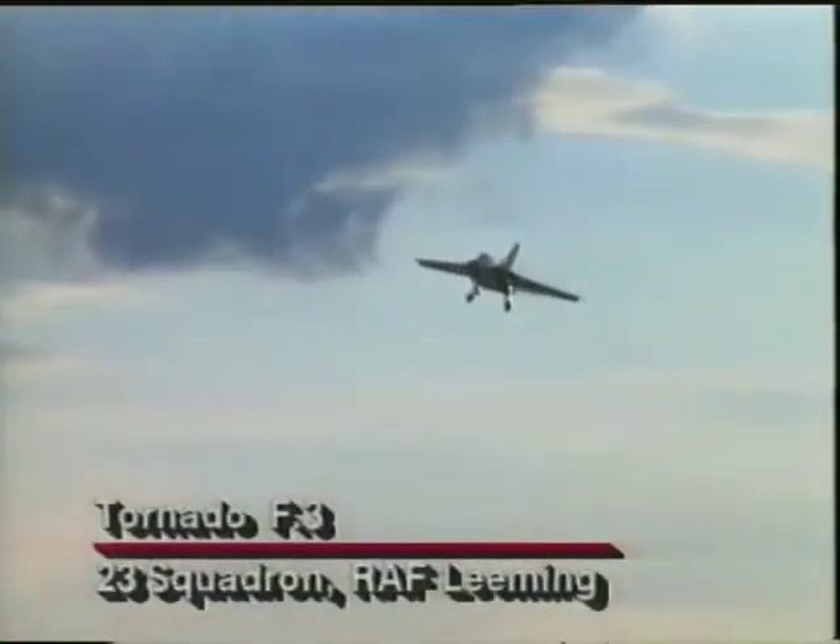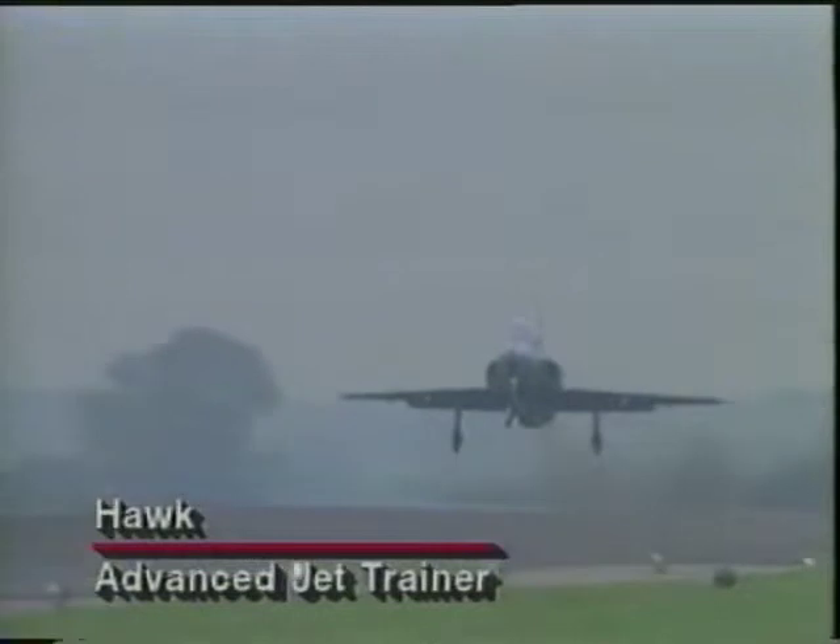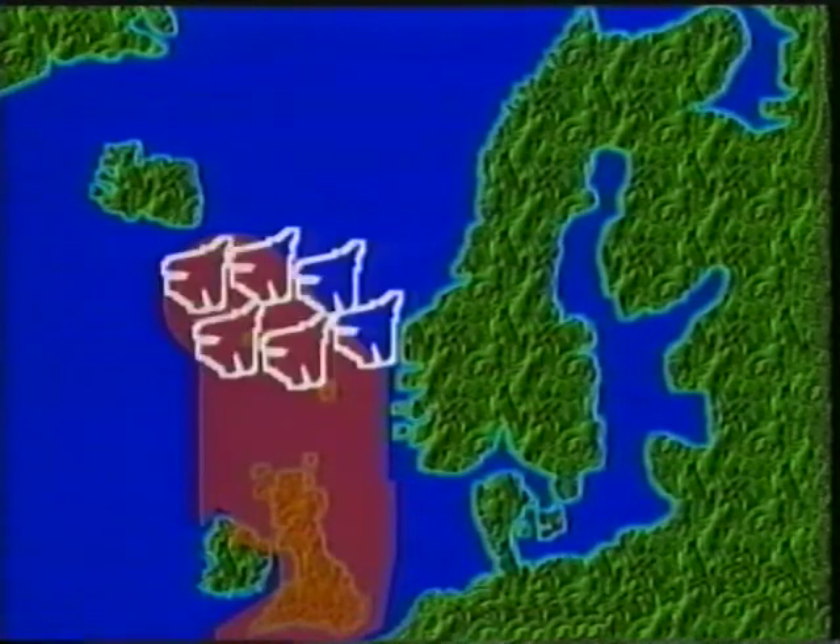The main interceptor aircraft of 11 Group is the Tornado F-3, which entered service in the 1980s. It is supplemented by two squadrons of the older Phantom, which is scheduled to be replaced by the European Fighter Aircraft later in the decade. 11 Group can also depend on the Hawk, Britain's advanced jet trainer, which can be armed with Sidewinder missiles for close-range air defense. Unlike the German bombers of the Battle of Britain, modern bombers attack from long standoff ranges, over a hundred miles away, using large cruise missiles. The concept is to project a defensive screen of Tornados far over the North Sea to intercept incoming bombers.